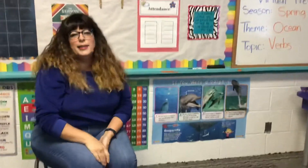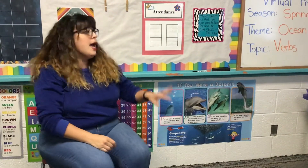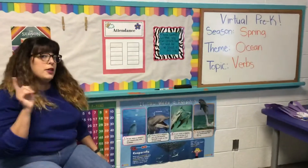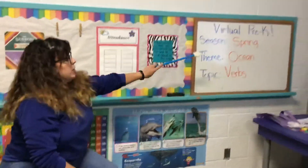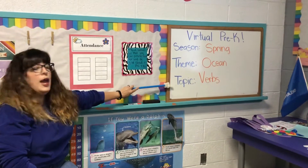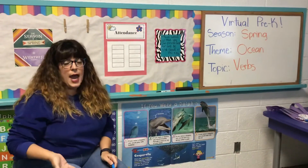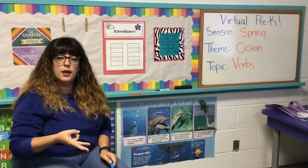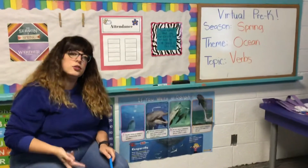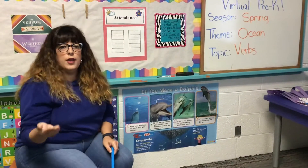Before we're done for the day, I want to talk to you about our board. We have something new written on it from last week. Our season is spring, our theme is ocean, and we have a new topic. Last week we were talking about nouns — which is a person, a place, or a thing. Your mom is a noun, sister is a noun, chicken nuggets are a noun. Nouns are a person, place, or thing.